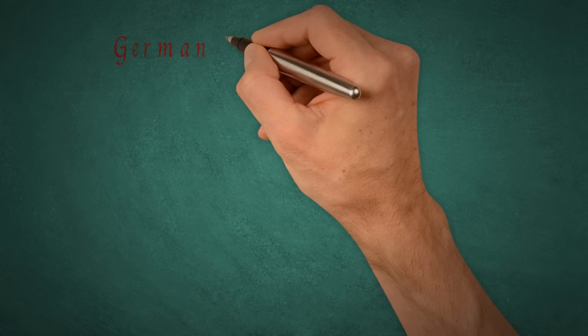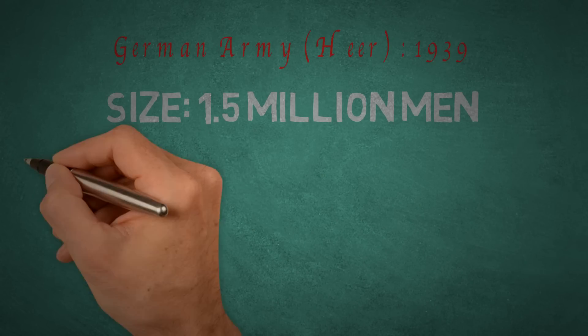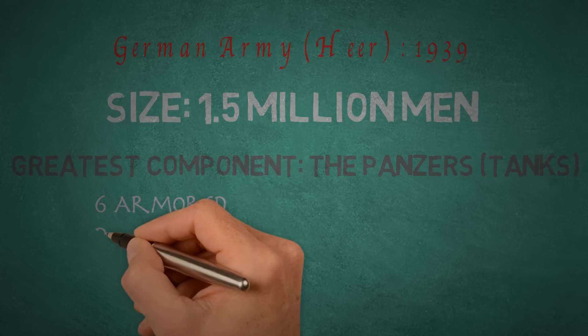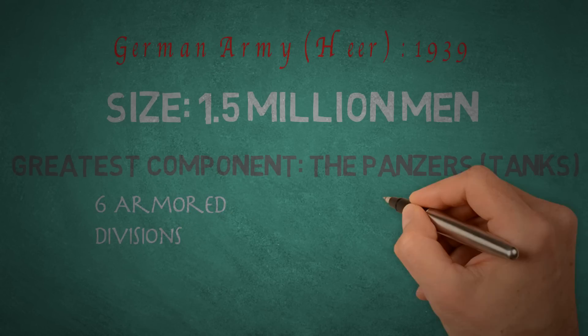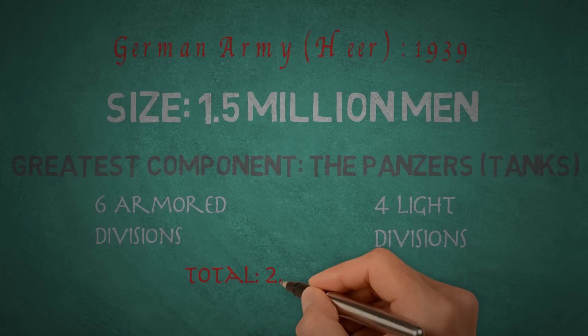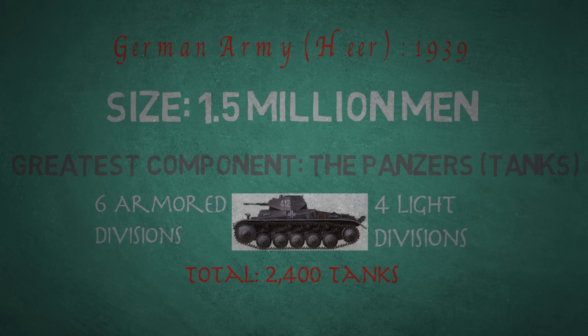By 1939, the German army consisted of 1.5 million men, and its prized units were the famed Panzers. These tanks were organized into six armored divisions and four light divisions, which were to be used for reconnaissance and infantry support if necessary. A total of 2,400 tanks existed in the German arsenal at the outbreak of war.